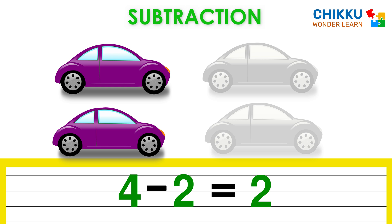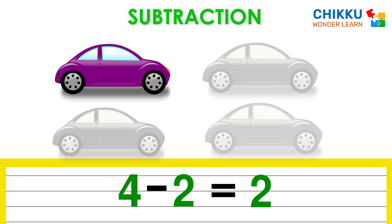What if we pick one more car? How many cars will be there? One. That means four minus three equal to one.